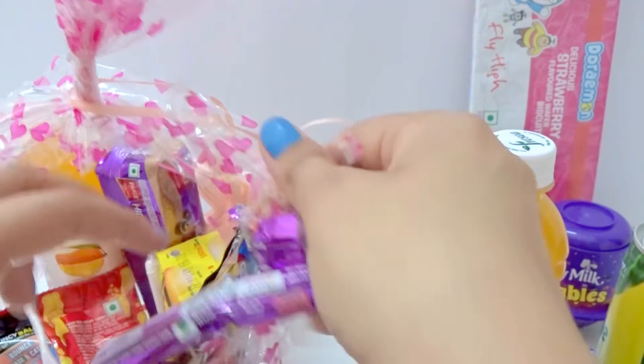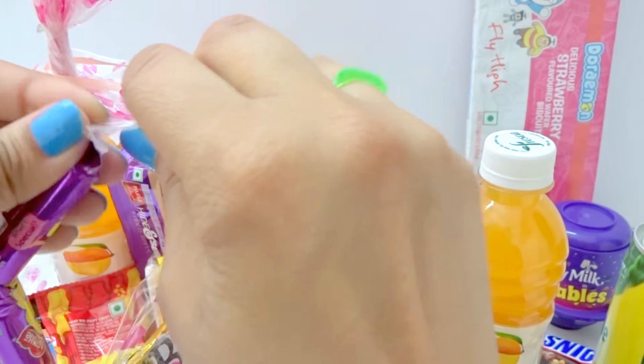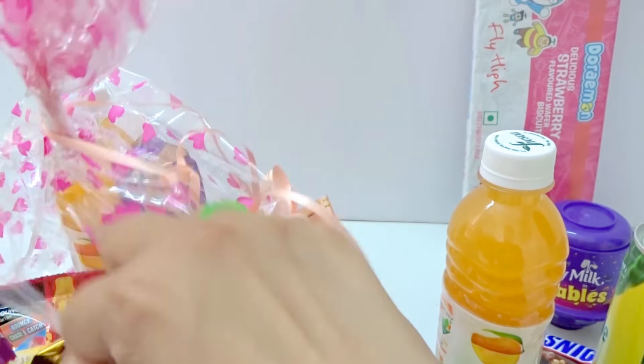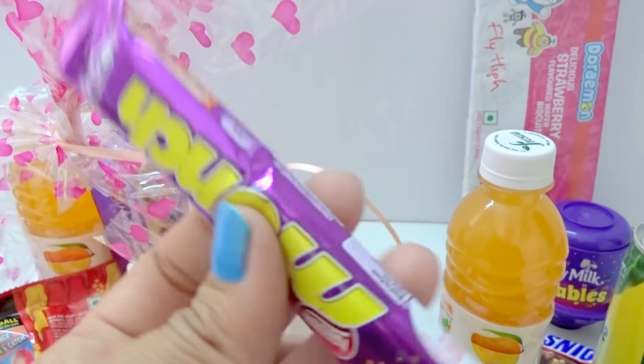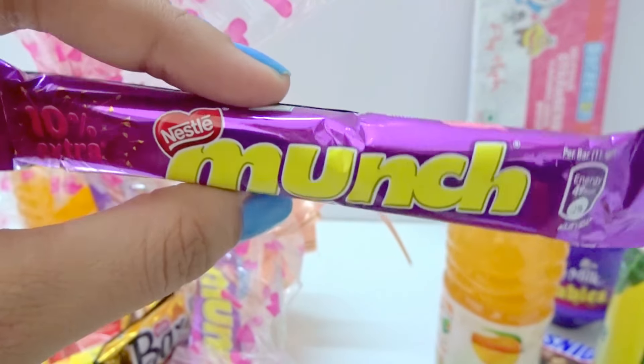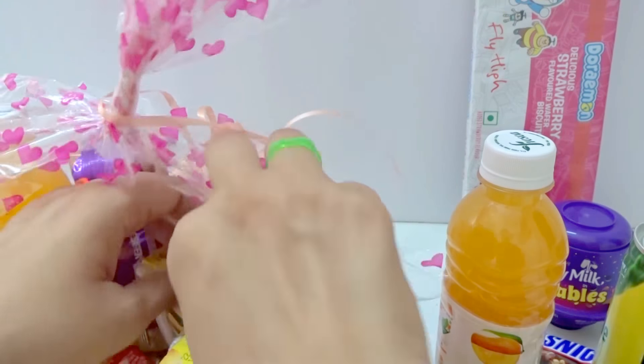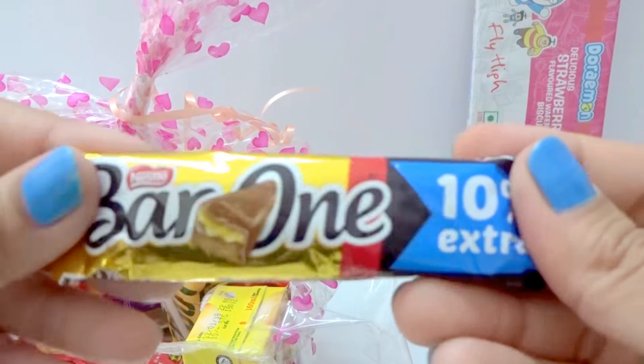Chipsy chocolate. A secret lip. Nice purple and yellow color chocolate. And more.